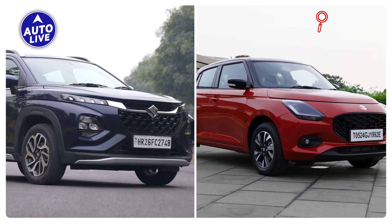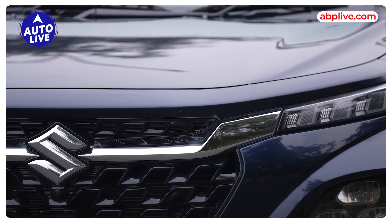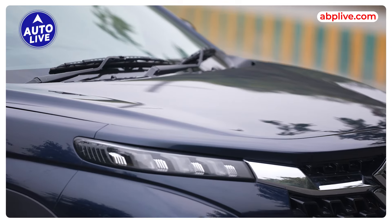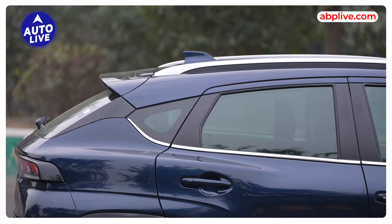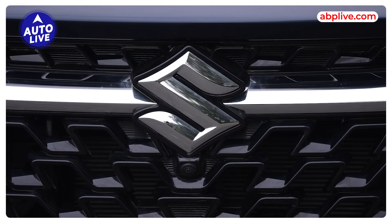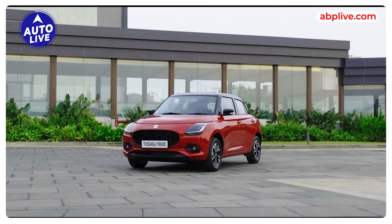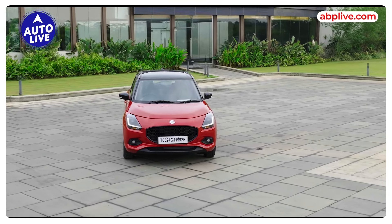First of all, these two cars are completely different in terms of the way they are positioned. Fronx is obviously a different kind of car versus the Swift, which is basically a hatchback — a premium hatchback. If you are talking about looks, the Swift is slightly smaller and has a sportier, more premium look which is a bit more youthful — a fun hatchback sort of look which the Swift gives.